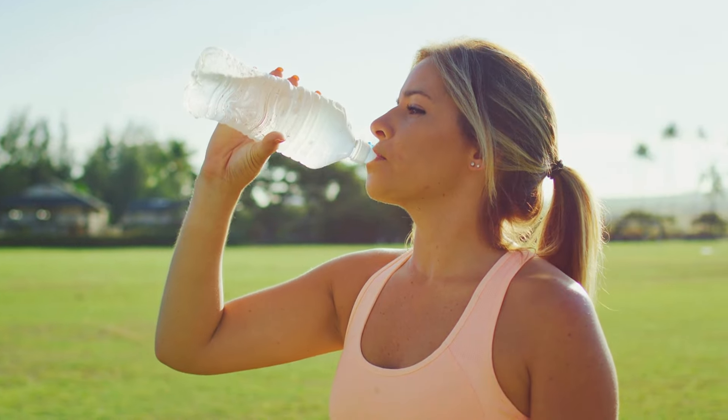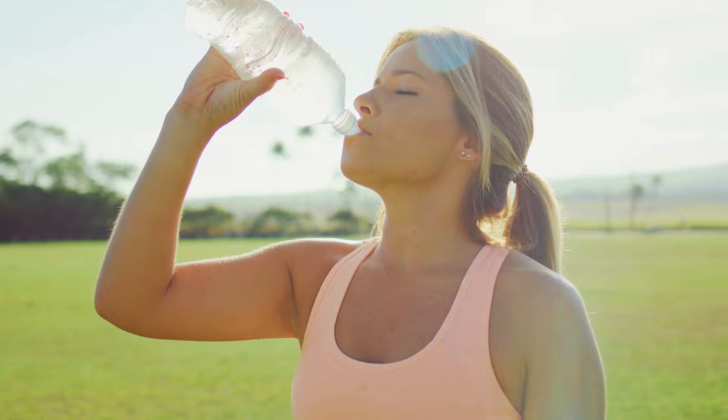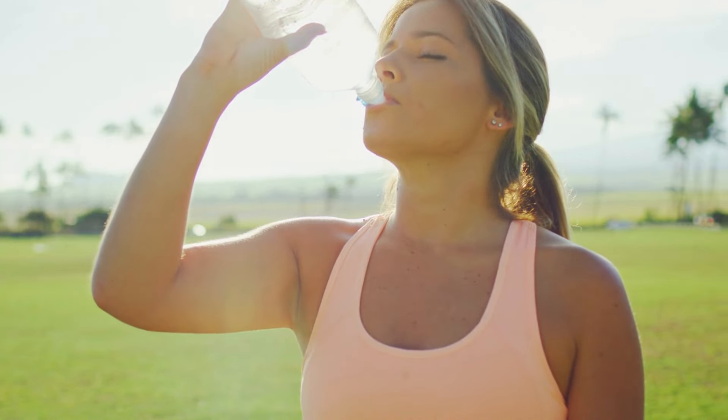Thirdly, consider staying hydrated with water or herbal teas. Proper hydration supports kidney function, aiding in the removal of excess sugar through urine. Aim to drink at least eight glasses of water daily to maintain optimal hydration levels and support your body's natural processes.